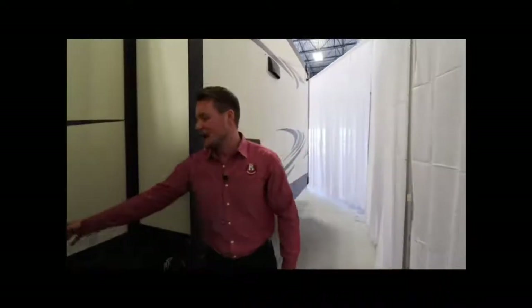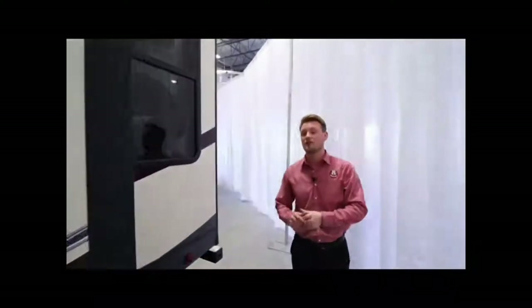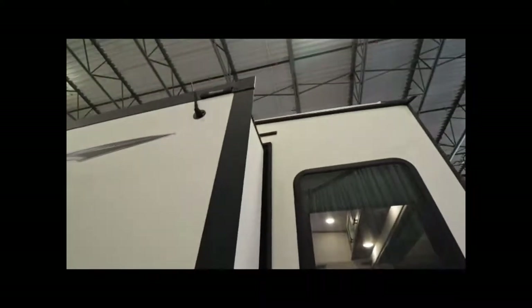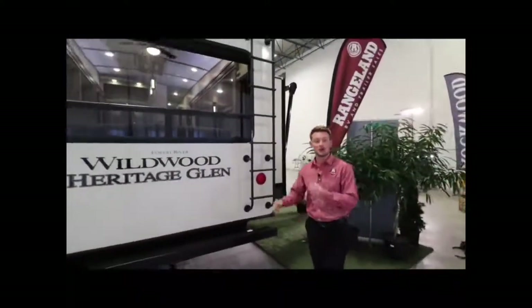Over here you'll have your 50-amp detachable power cord — a nice feature because you don't have to worry about stuffing that cord inside your trailer or leaving a big empty space, and it prevents an easy entrance for rodents. Working our way to the back, you'll notice on top of the slide outs they have attachments for slide topper awnings if you want to add those — so you're not having to get up there with a broom and sweep things off. We can add that at the dealership if you choose. On the back side there's a ladder to get up onto your roof to check roof seals, and right beside that a pre-wire for a backup camera — we carry those at Rangeland and can have them installed.